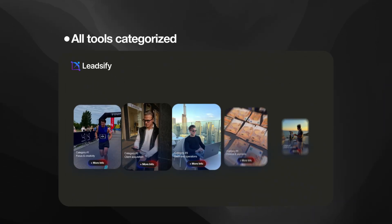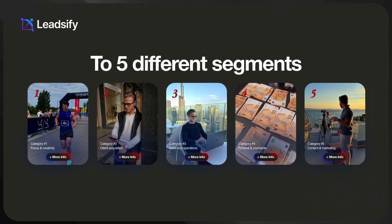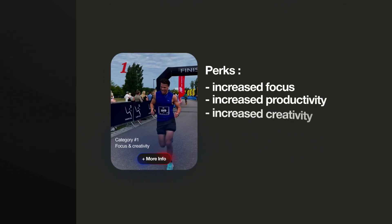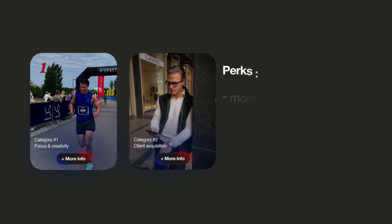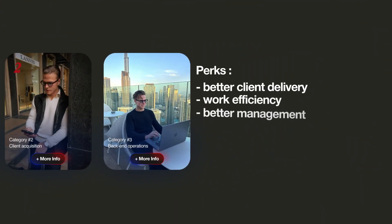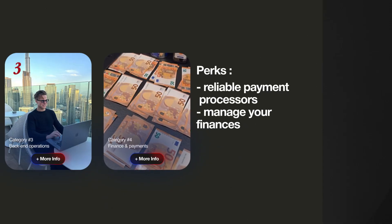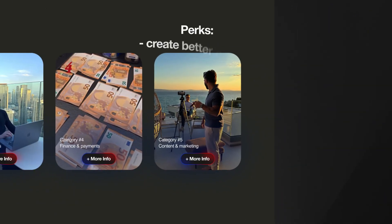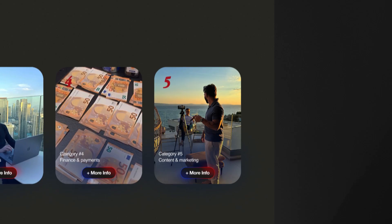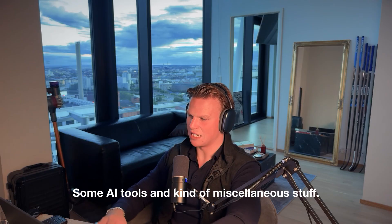I've categorized all of these tools that I use every single day into five different segments. First is the mind — focus, creativity, productivity. Second is everything that makes money: sales, client acquisition. Third is operations and client delivery, the backend. The fourth is finance and payments. The fifth is content marketing. And sixth is the honorable mentions — some AI tools and miscellaneous stuff.